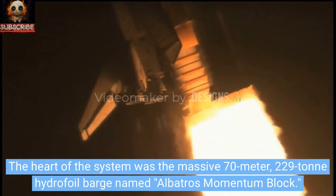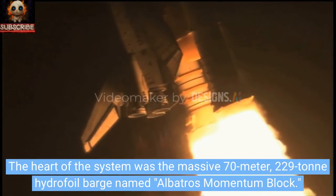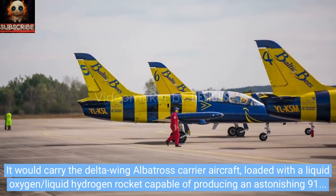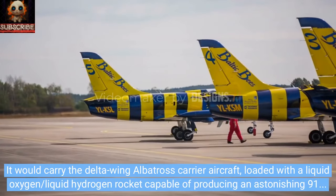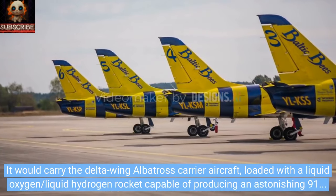The heart of the system was the massive 70-meter, 229-tonne hydrofoil barge named Albatross Momentum Block. It would carry the Delta Wing Albatross carrier aircraft, loaded with a liquid oxygen and liquid hydrogen rocket capable of producing an astonishing 91.298 million kilonewtons of thrust.